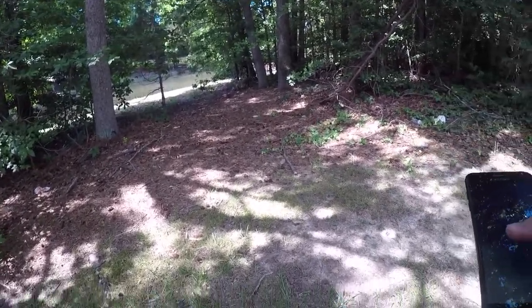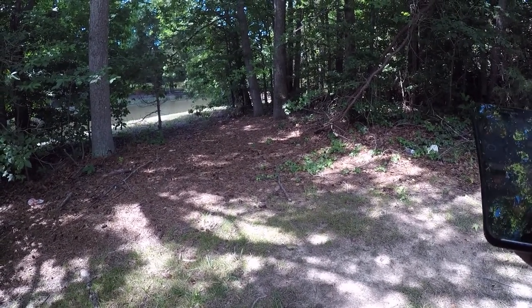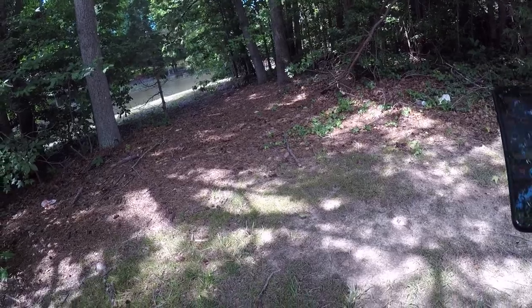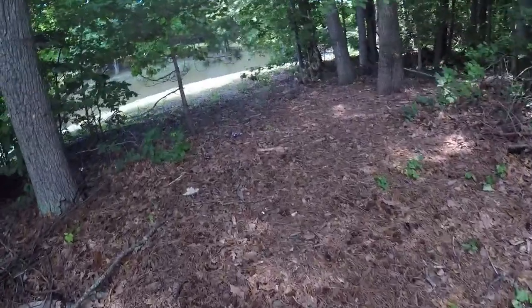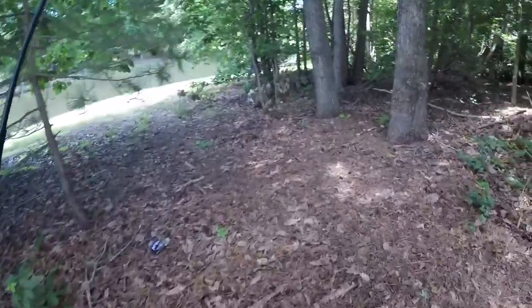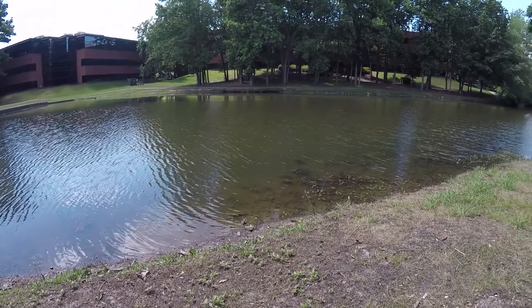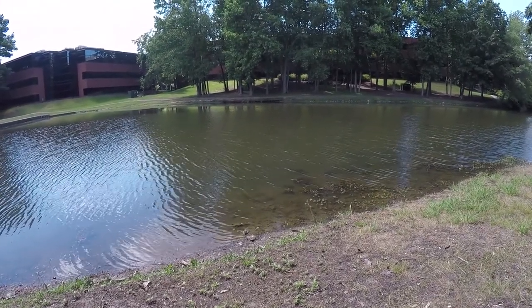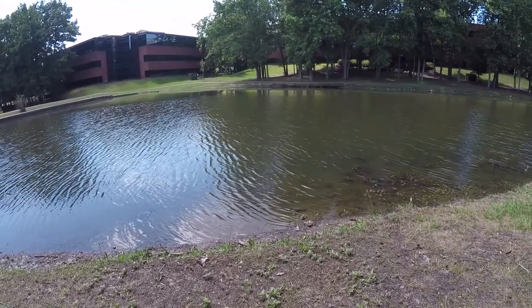It is 3 p.m. The temperature is 81 degrees. It's pretty good. Cloudy day, too. Let's take a look at the water — it's a little muddy, but visibility is probably decently okay. Let me decide what I'm going to use.